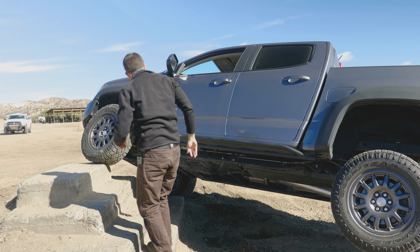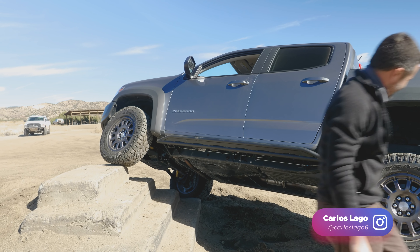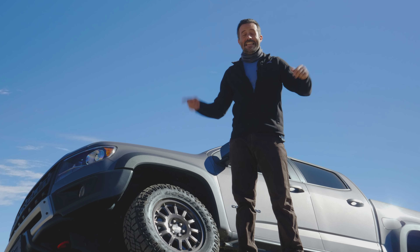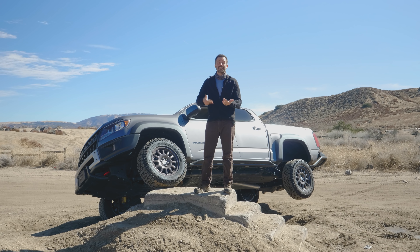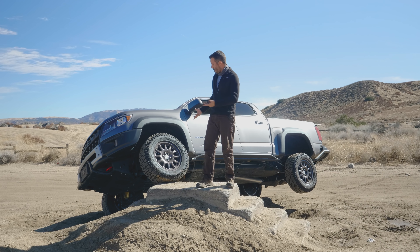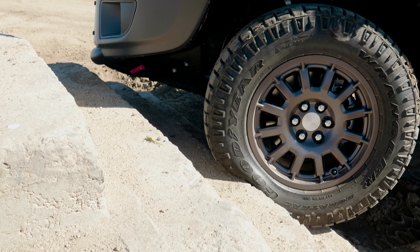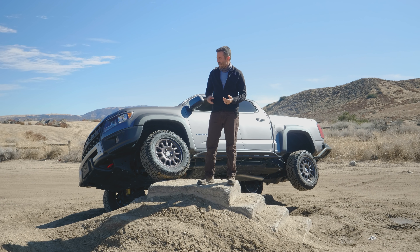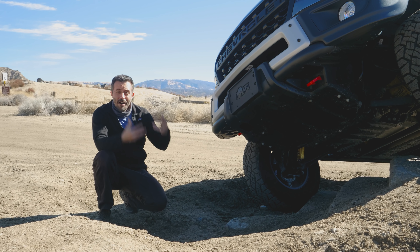What is the Bison package? Well, it costs about $5,800, and it's available on ZR2s with the crew cab short bed or extended cab long bed configuration. It's made in collaboration with a company called American Expedition Vehicles, or AEV, and they specialize in off-road overlanding equipment. For the ZR2, the package adds a bunch of protection and durability hardware, along with specialty bumpers, 17-inch wheels, Goodyear Wrangler Duratrac off-road tires, and most importantly, AEV logos on the bumpers, tailgate, headrests, and floor mats so you can show off to your friends.